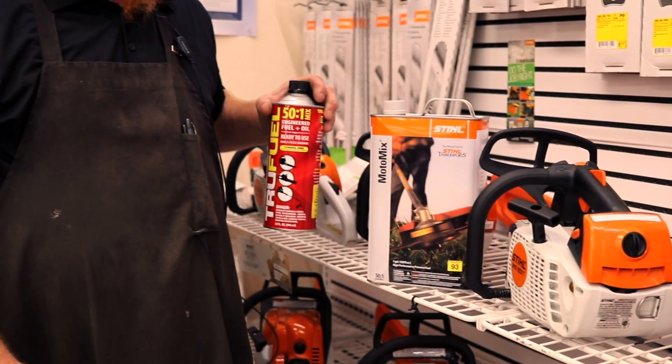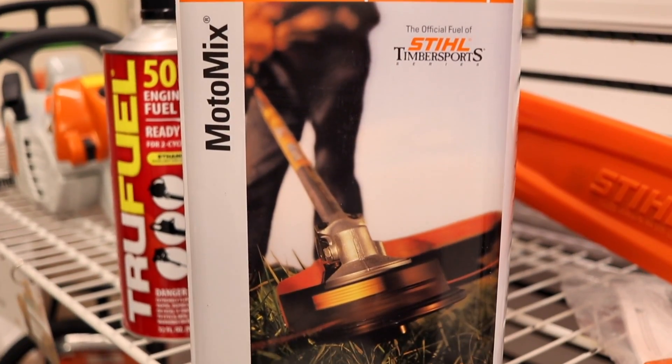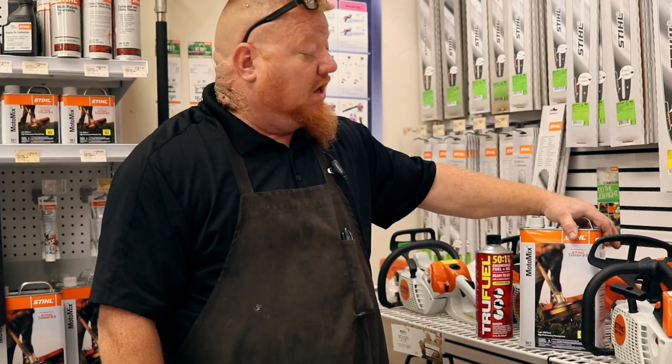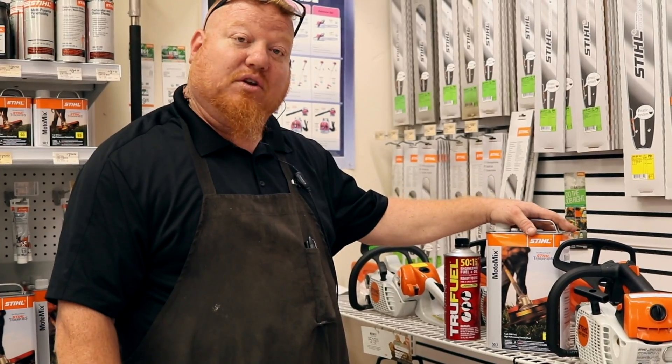The better option you need is Motomix or TruFuel — it is an ethanol-free fuel with a minimum two-year shelf life. Regular fuel has a shelf life of no longer than 30 days. So to prolong the engine life of your small engine, you should use ethanol-free fuel.